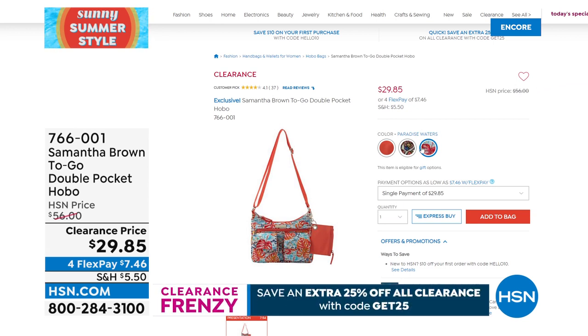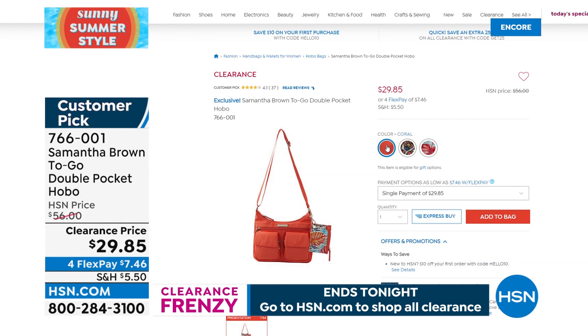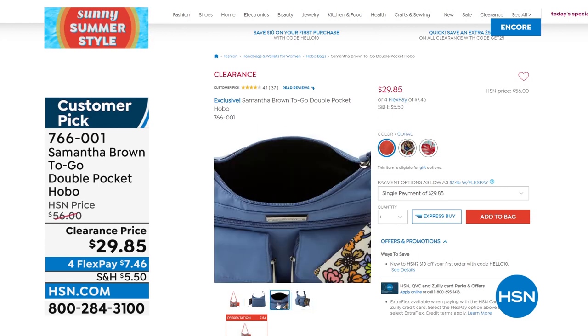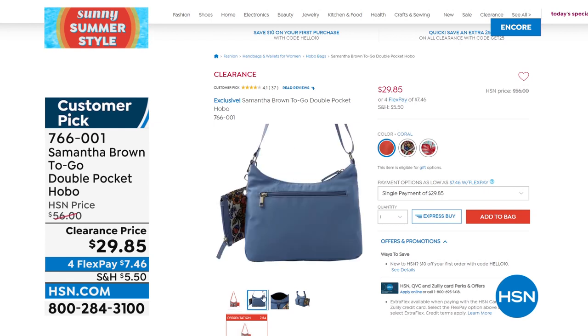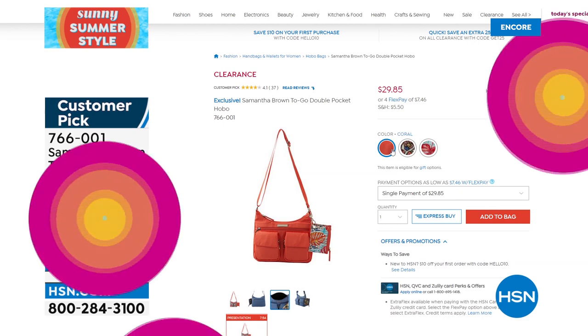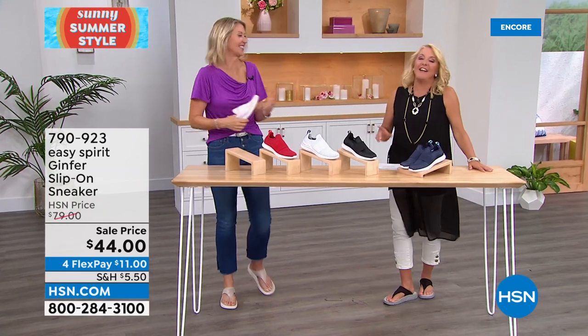Here's an example from the clearance event: this is the Samantha Brown To-Go Double Pocket Hobo bag, originally $56, now $29.85. When you go to checkout, there will be a promo code section — type in GET25 and you'll get an additional 25% off, making this great handbag with a little cosmetic bag just $22.39. That's a great birthday gift. Please do not check out without using GET25 — you don't want to miss that extra savings.